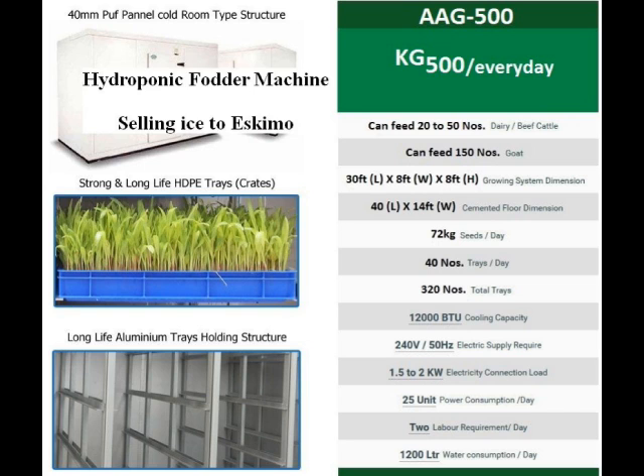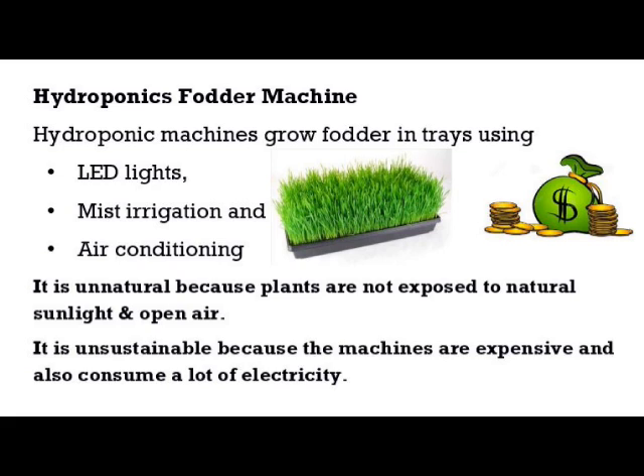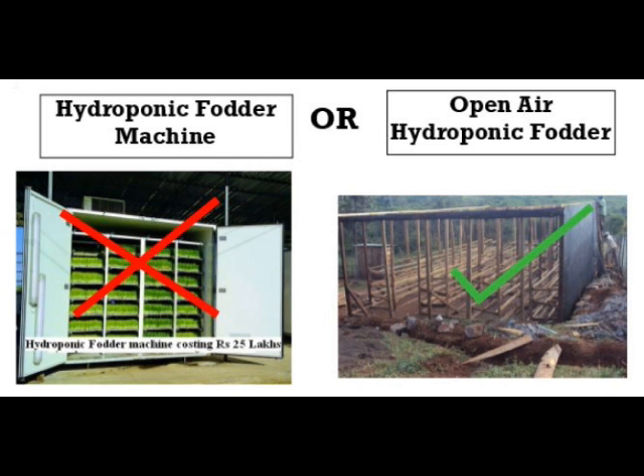What is a hydroponic fodder machine? Hydroponic machines grow fodder from seeds spread in trays using LED lights, mist irrigation, and air conditioning. Such enclosed machines are unnatural because the plants are not exposed to natural sunlight and a natural environment. They are also unsustainable because of the very high cost of the machine and because they consume a lot of electricity and water.